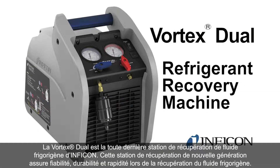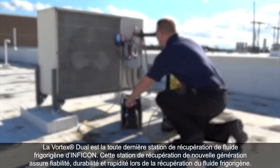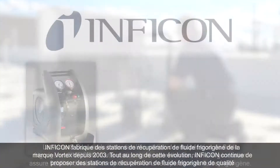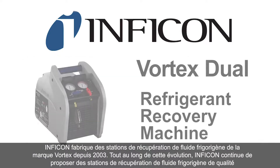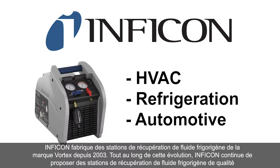Vortex Dual is Inficon's latest refrigerant recovery machine. This next-generation recovery machine provides reliability, durability, and speed when recovering refrigerant. Inficon has manufactured Vortex brand refrigerant recovery machines since 2003. Throughout this evolution, Inficon continues to offer a superior refrigerant recovery machine for the HVAC, refrigeration, and automotive markets.